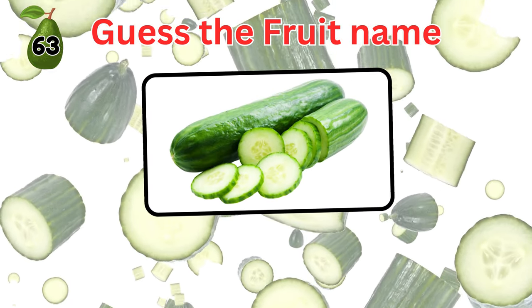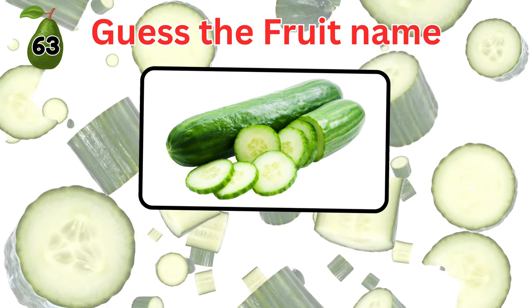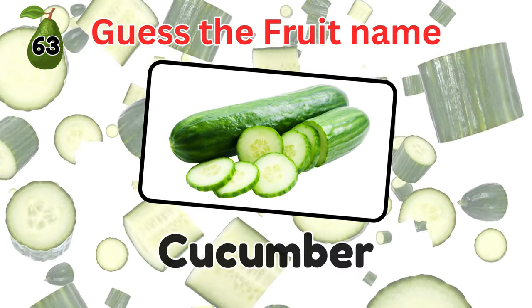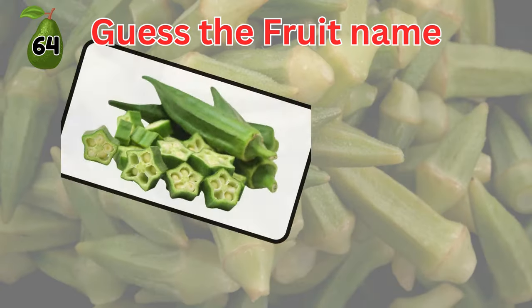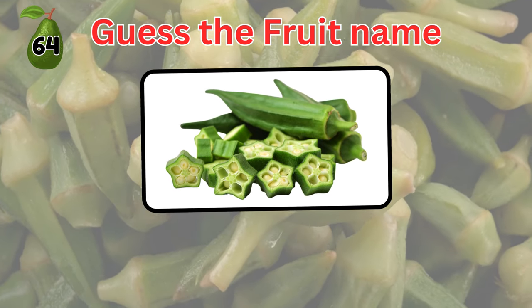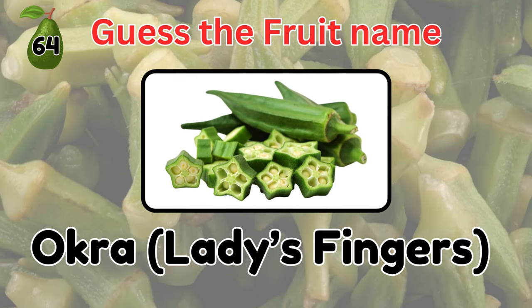This one is a fruit. It's usually considered a vegetable, but it's actually a fruit. Yes, it's a cucumber. Guess this one. It's an okra, also known as ladies' fingers.